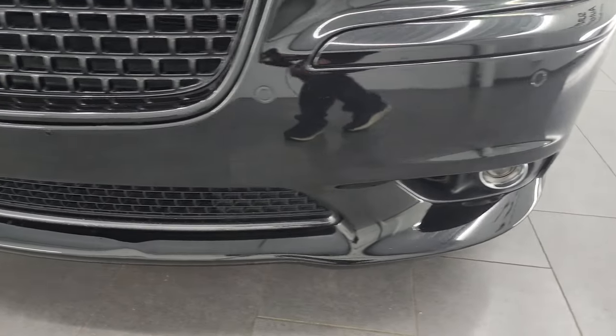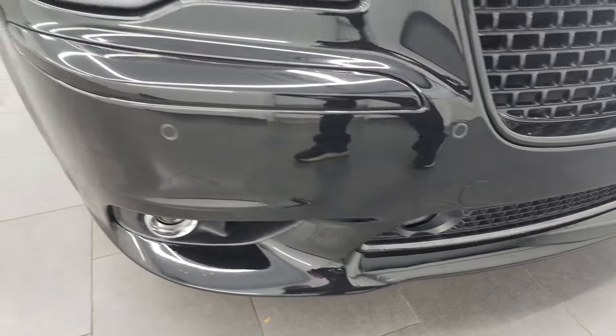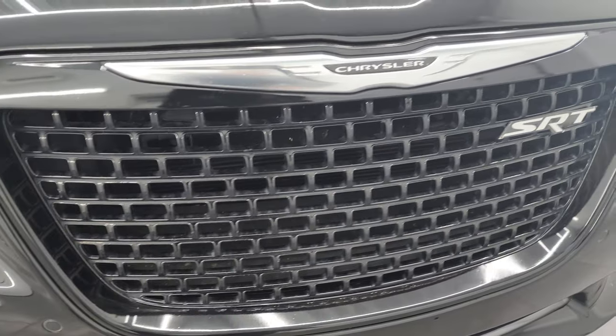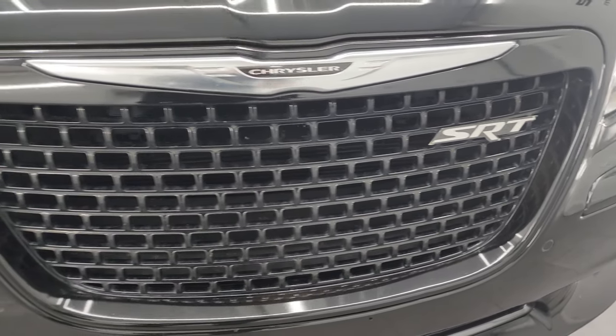The front bumper is in excellent shape — I didn't see any major cracks or scrapes. It does have the front bumper parking sensors, and the grille is in really nice condition as well.